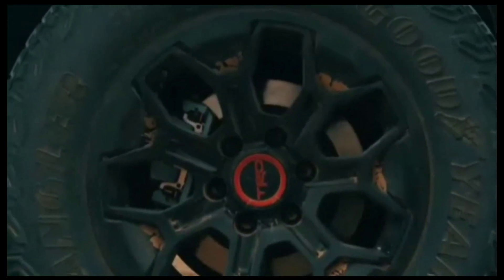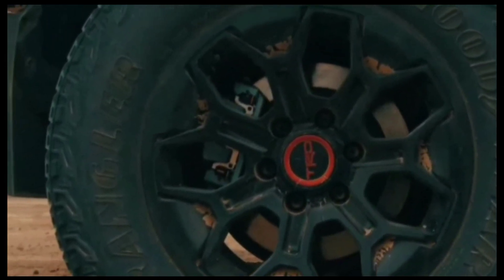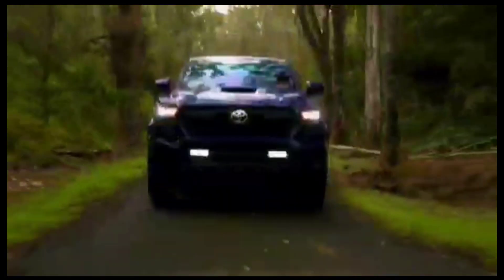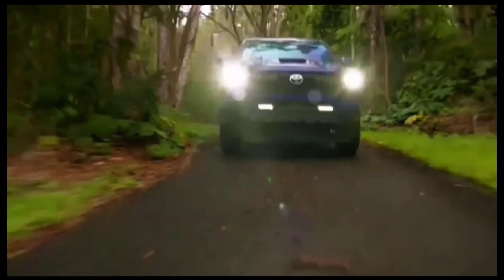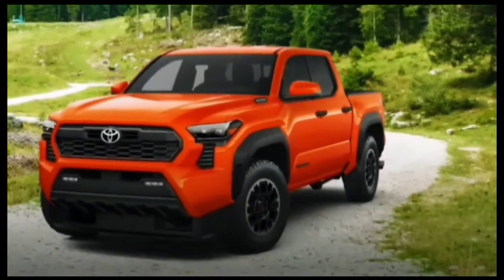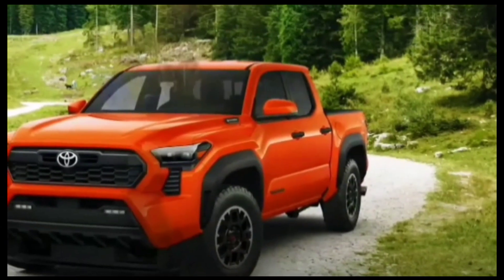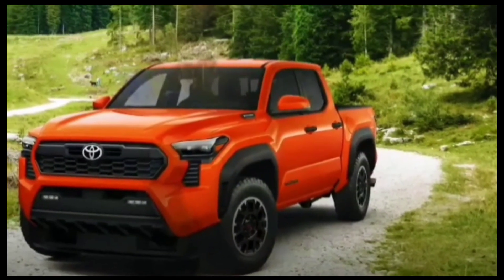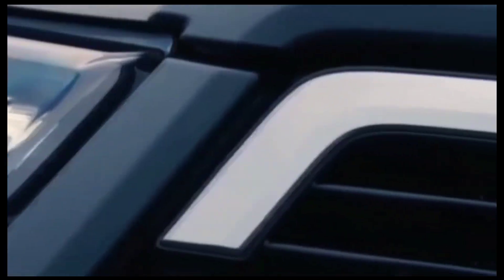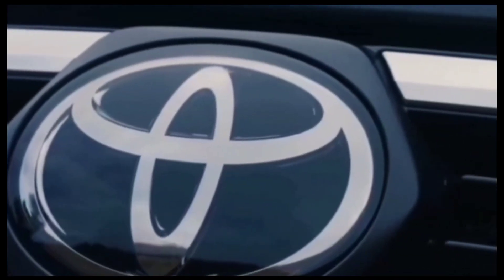With a plethora of aftermarket accessories available, both from Toyota and private manufacturers, Tacoma owners are known to convert their mid-size pickups into proper overlanders to conquer the unbeaten path and escape the city for a few days.